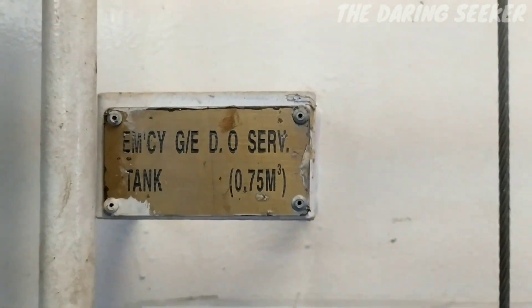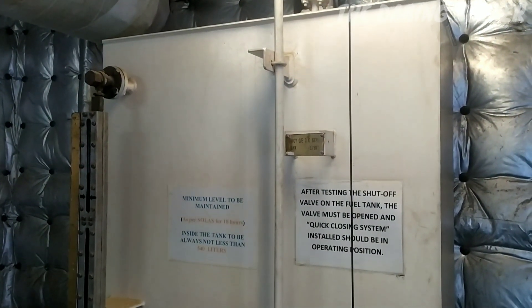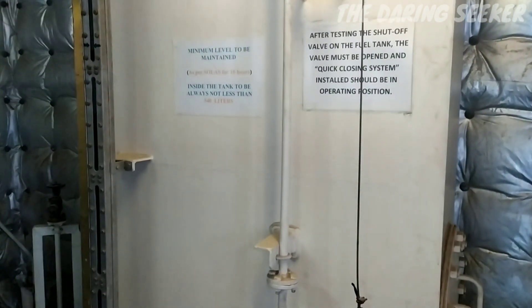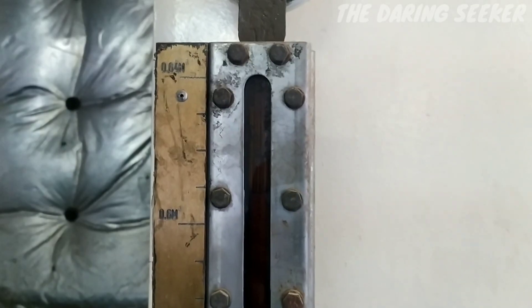Here is the fuel tank for this generator. You can see a wire attached to a valve known as the quick closing valve. It is used to shut the fuel supply immediately by pulling a lever, and is used at the time of fire on board to prevent catching fire. This is the sight glass to see the fuel level.